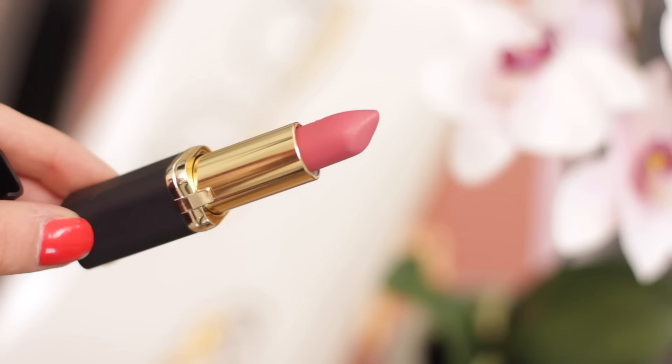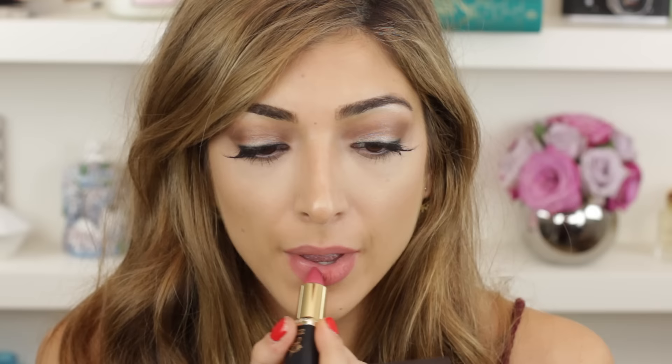The next lipstick I want to tell you about is one of my favorites — it's by L'Oreal Paris and it's Eva's Delicate Rose. They brought these out in a collection of about five or six pinky colors, but this one is my favorite. It's kind of in the middle of warm and cool-toned, more neutral, and it's a really nice dusky rose — quite matte but not uber matte.